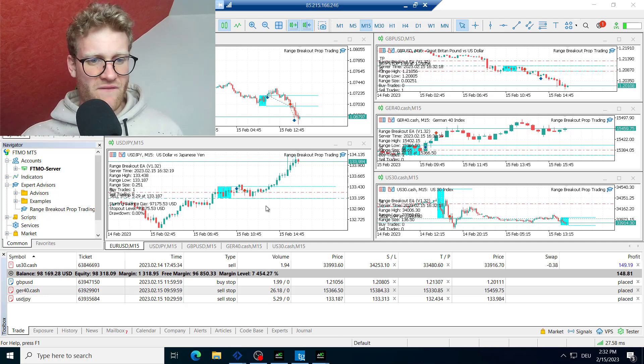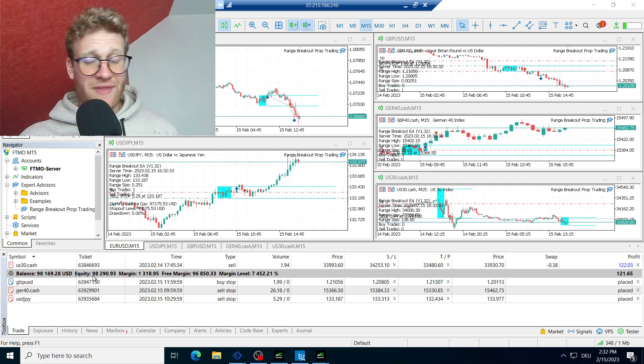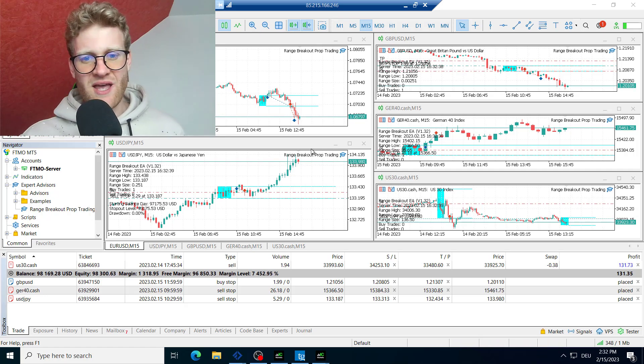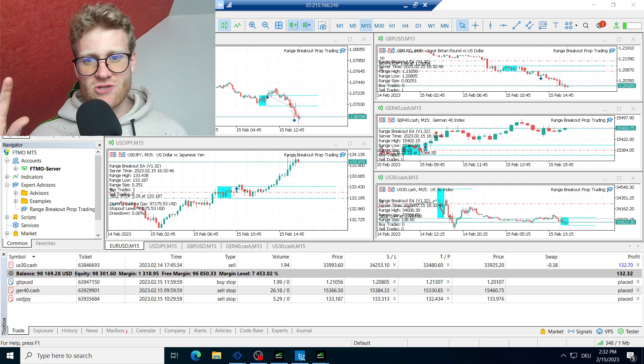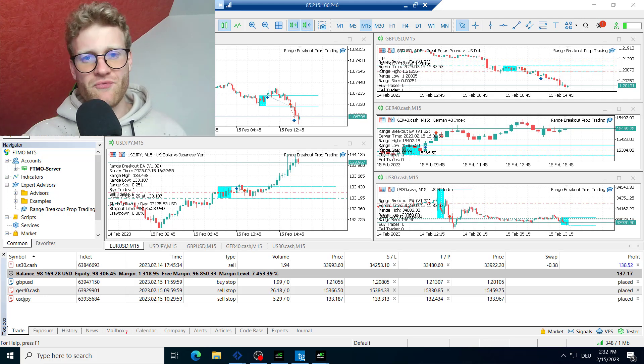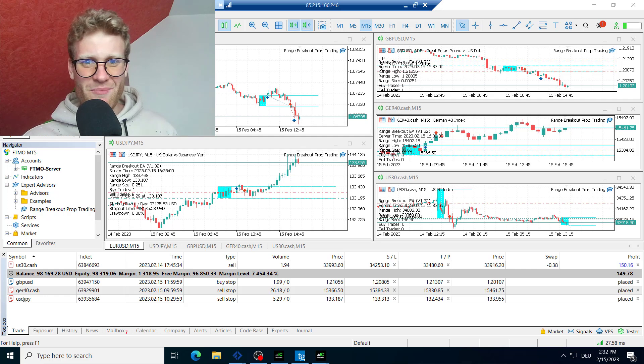So let's talk about this account. This is the verification account for the FTMO challenge that I run — it's still the very first FTMO challenge I ever started, so this project has been running for two and a half months now. You can see this account is currently at $98,000 USD. It was way below this but also way above this, and this is what you really have to understand if you want to get into trading. Trading is not a one-way street — it's not always winning or always losing. If you follow a strategy you will have better periods and worse periods, and this is true for every strategy.